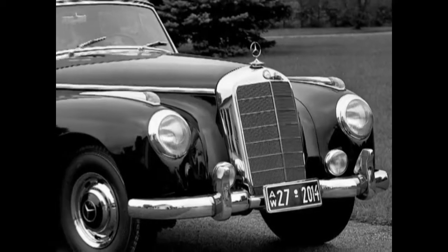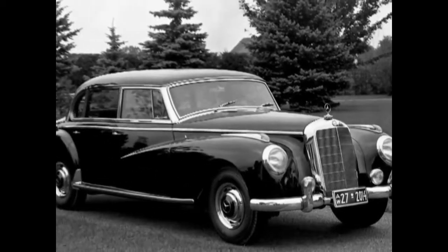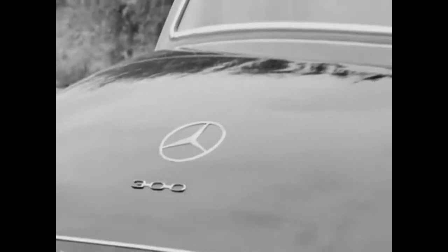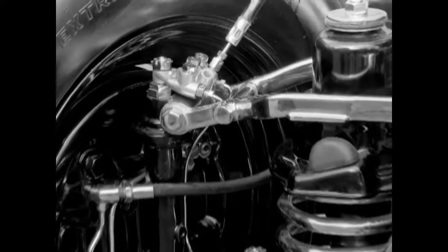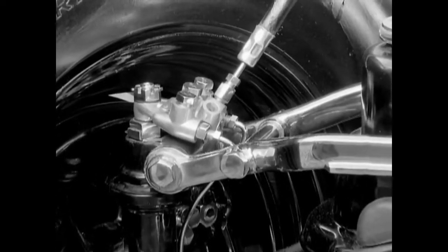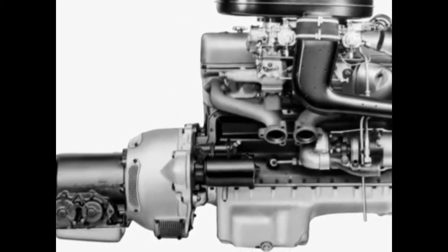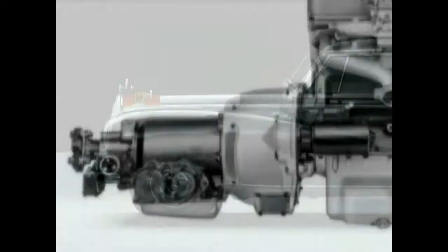A new modified Type 300 was released in 1955. The new version, internally called 300C, was discernible by its broad rear window and bigger tires. It was also provided with a single joint swing axle. As an extra, Mercedes-Benz offered an automatic transmission for the first time.